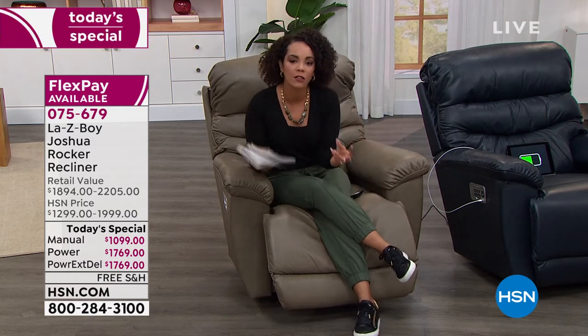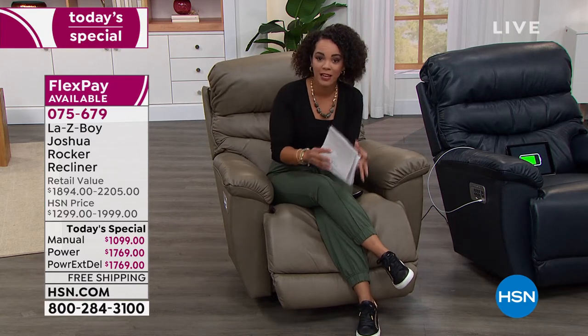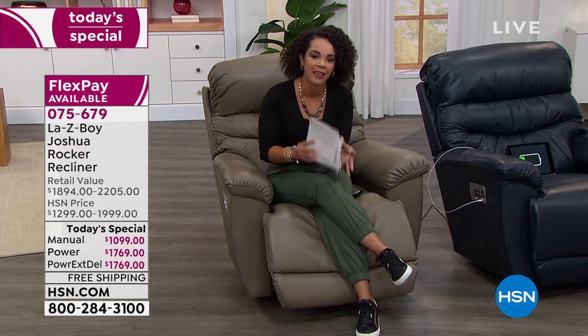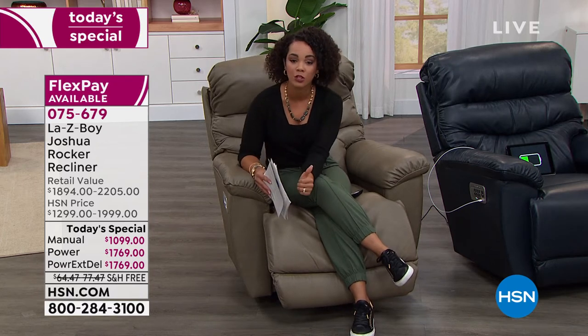Here's the big thing before we get into the pricing: the cost of lumber, the cost of leather, all the costs of so many different things have gone up because demand has just skyrocketed. But the price you're getting on our today's special is because we were able to lock that in last year. That's why Lazy Boy is able to work with us to get this amazing today's special, and also to get it shipped to you within the next one to three weeks.